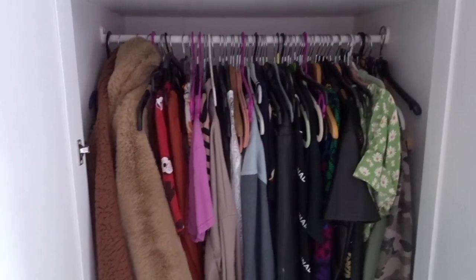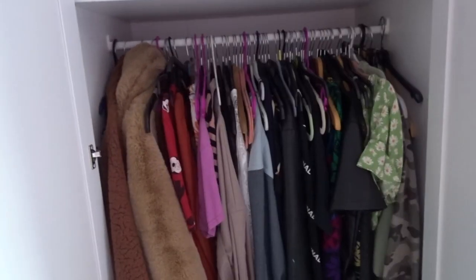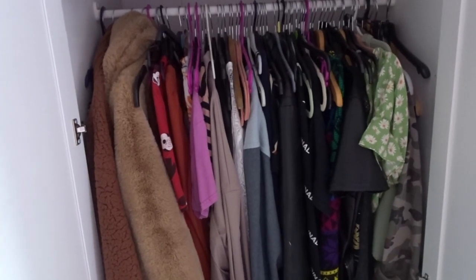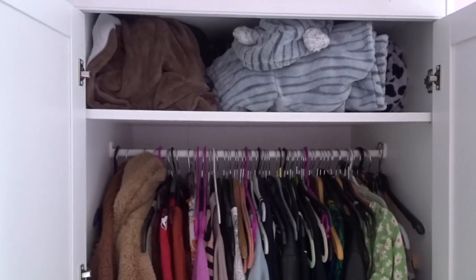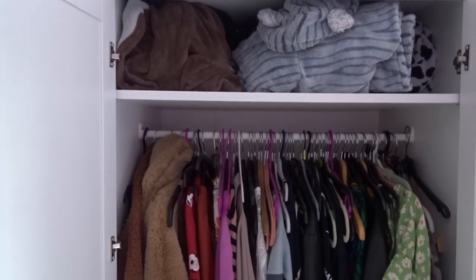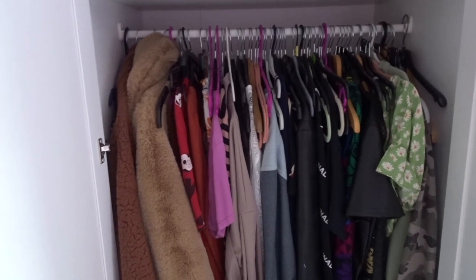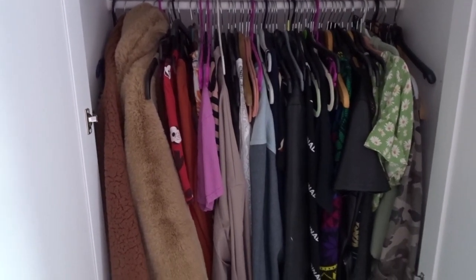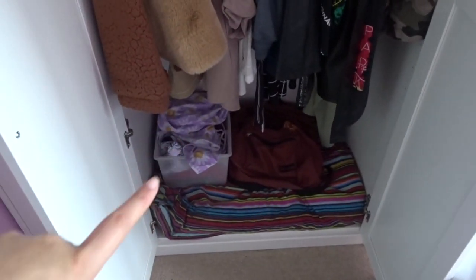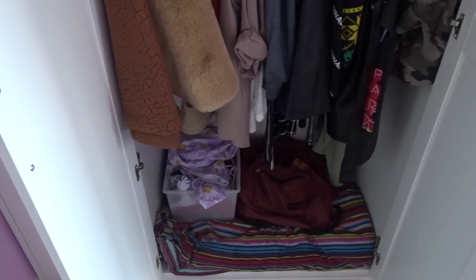Now onto the main thing — I kind of color coded it, it didn't really work that well but here we are. I've got all my onesies at the top and I think there's some hoodies behind it, because I used to buy a load of hoodies when I went to gigs — just all my clothing basically.